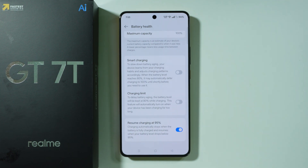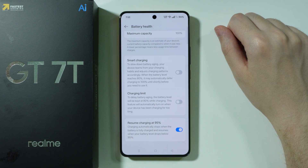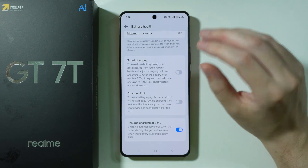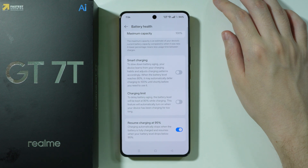We also have Resume Charging at 95%, which is another option especially if you don't want to use the 80% limits. This automatically stops charging at 100%, and when the battery drops to 95% it starts charging again. At least this one should be enabled if you don't want to use the 80% limits. Most smartphones nowadays are optimized so that 80% is the perfect spot for batteries — ideally you should stop charging at 80% and start charging at 20%, which is the ideal range.